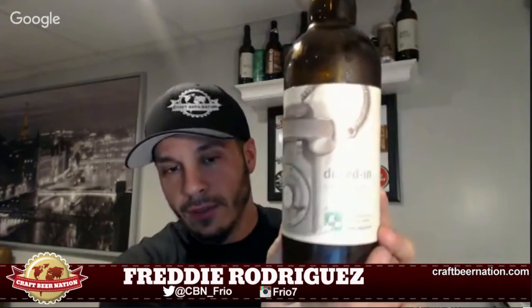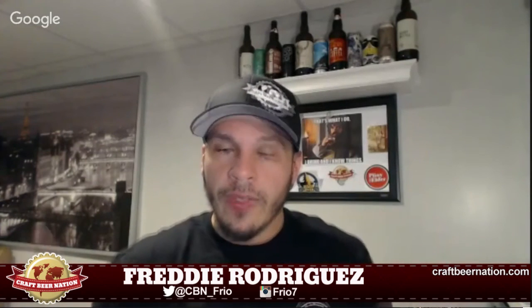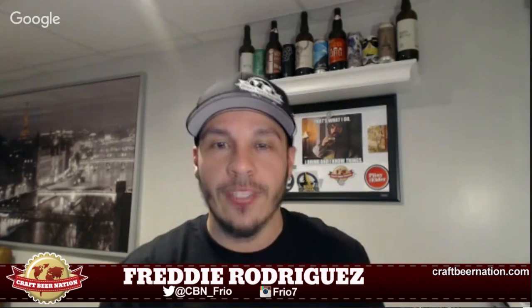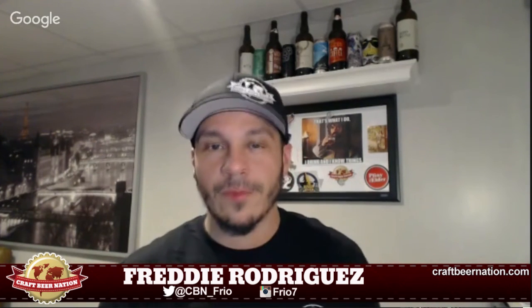This is Trillium's Dialed In Batch 2 — their third-year anniversary beer, a double IPA coming in at 8.5% ABV. Solid four CBN caps — unbelievable. Thanks very much for watching; hit the like button below, subscribe, and check out the other reviews we've got going on. Tons of great stuff in the works. Cheers!